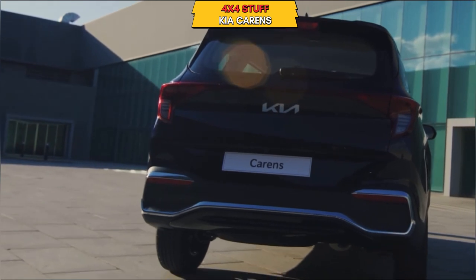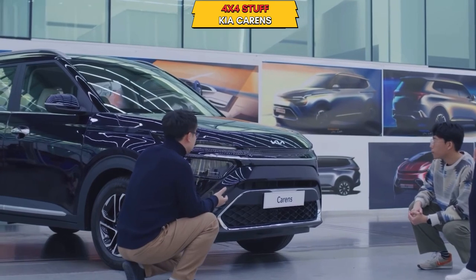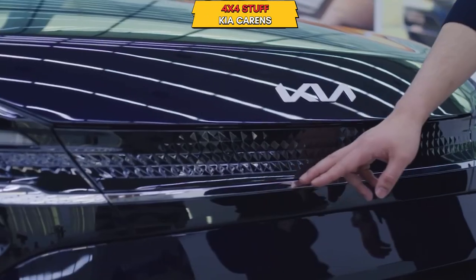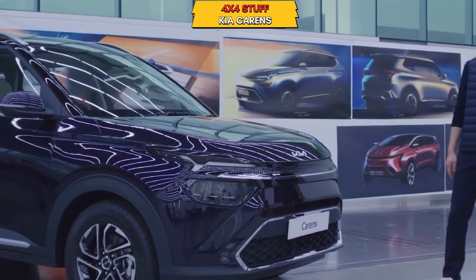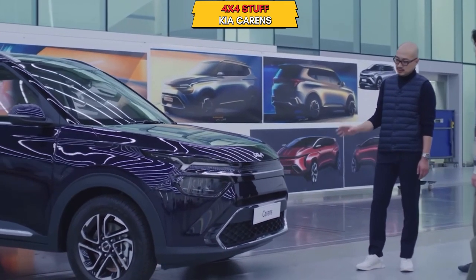The XL6 will also come in 2022, so if you are interested in it, you should wait for it. Now let's talk about the Kia Carens — it will start bookings soon. The car is pretty good, and the Kia Seltos and Sonet are very inspirational to its design.